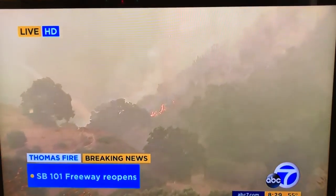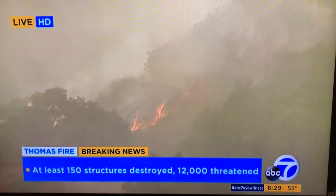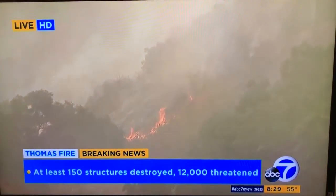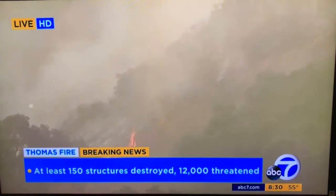Evacuation orders around here have been in effect, and this is how the fire has been moving through Carpenteria right now. The winds are very, very light, and it's basically just moving it from left to right on your screen right now.